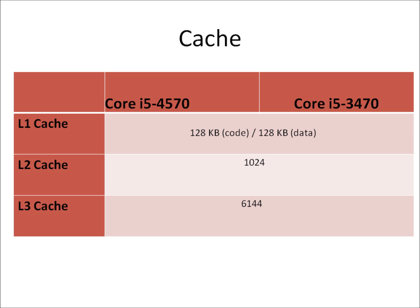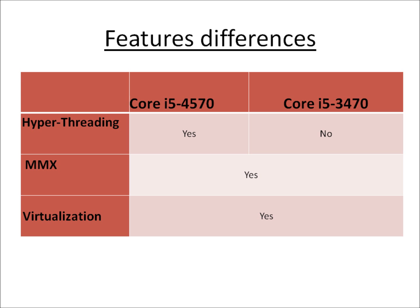They have the same cache structure with 6 MB of L3 cache in both of them. In terms of features, both of them provide virtualization and MMX support.